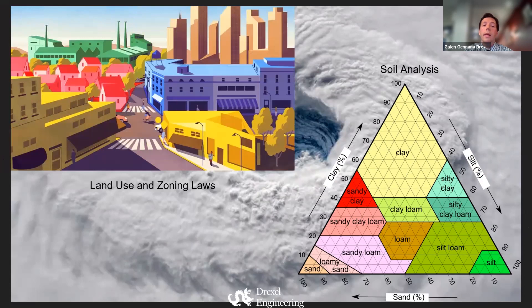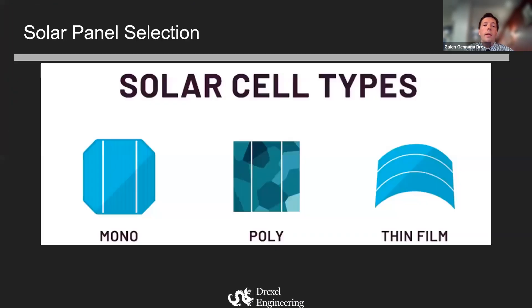Last but not least, land use and zoning laws. It's very important for this location, as Florida needs solar zoning and things like that. We want to make sure that we follow along with that.